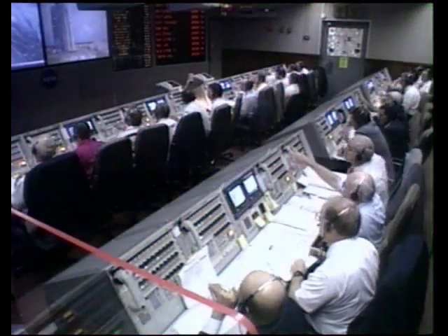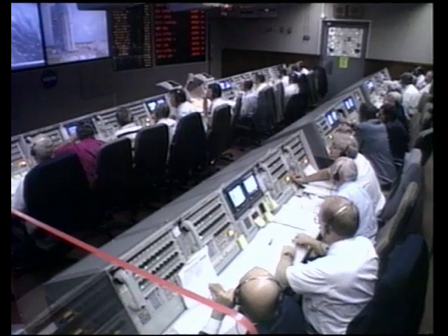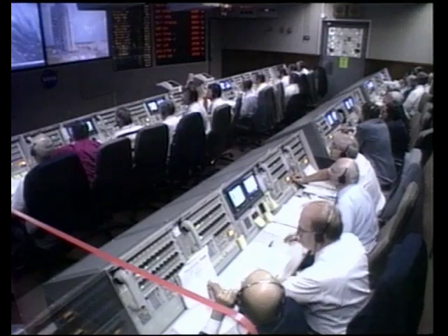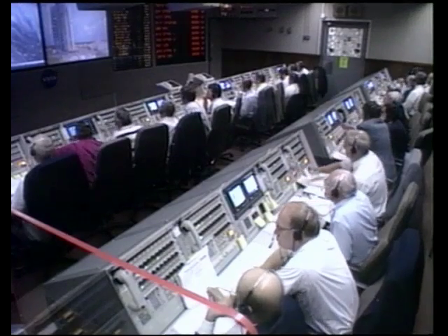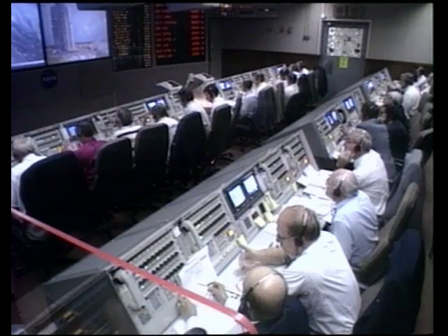We're standing by now to hear the final clearance to launch from the range. SRO, LC, page 90, T-minus 5 minutes and 30 seconds. Request range clearance to launch. Roger, you have final range clearance to launch.